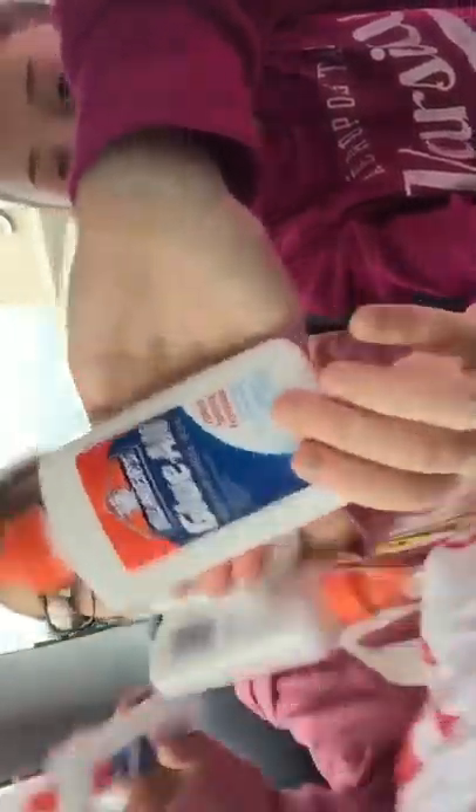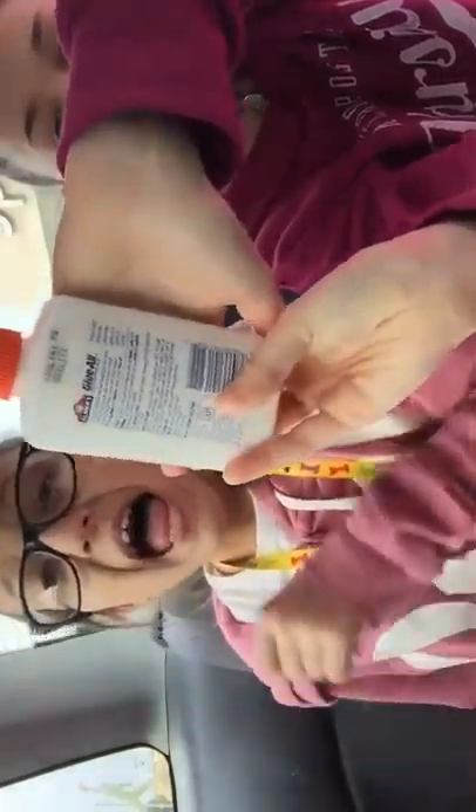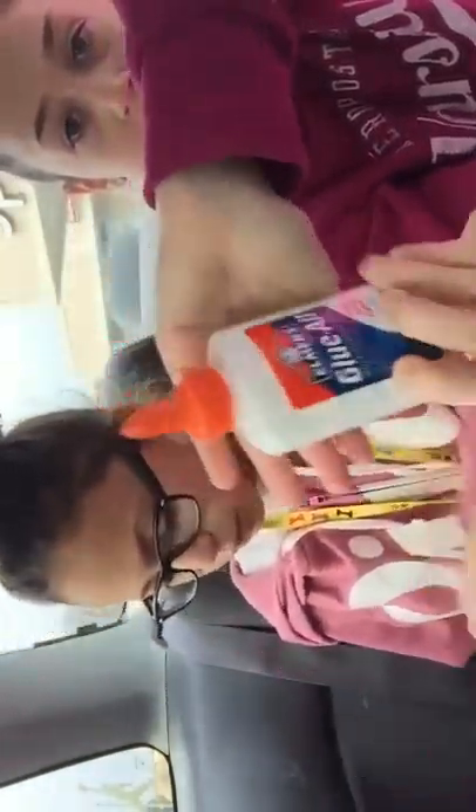We're going to be having a slime sale, so we bought six Elmer's glue slimes and they were $1.24 because they were on clearance. I'm going to open these up and show you what I got.